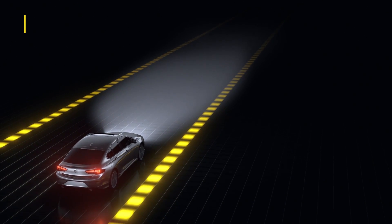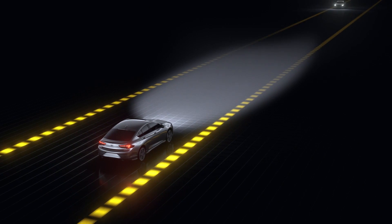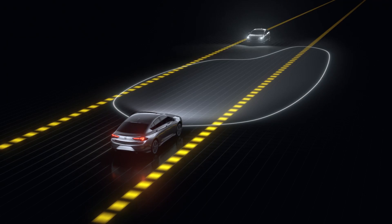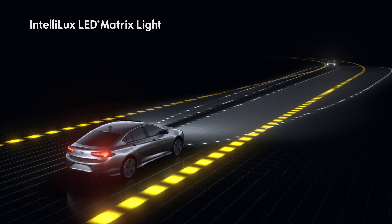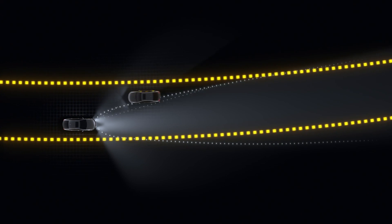Very farsighted — when no other vehicle is detected, the system switches to high beam. But as soon as it detects another car, the headlights dim automatically. Once the road is clear again, they switch back to high beam. For oncoming vehicles, the Intellilux LED matrix light even dims certain sections of the high beam.